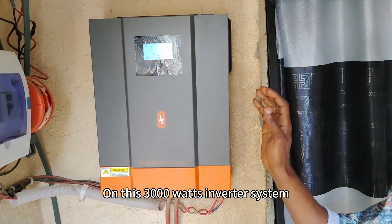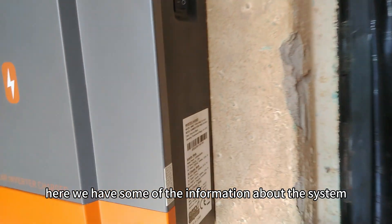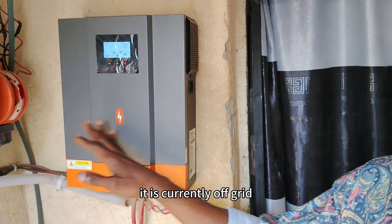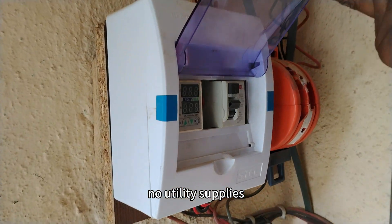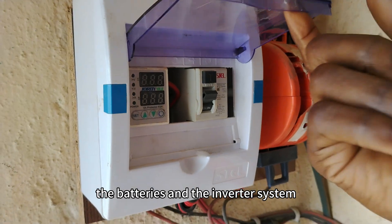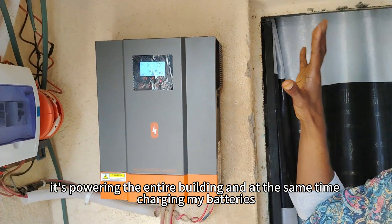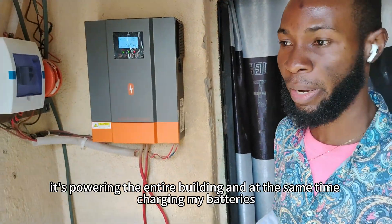On this 3000 watts inverter system, here we have some of the information about the system. As you can see, it is currently off-grid. There is no grid supply, no utility supply — just the solar panels, the batteries, and the inverter system. As the inverter is working, it's powering the entire building and at the same time charging my batteries.